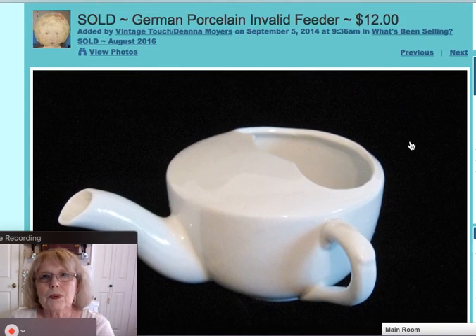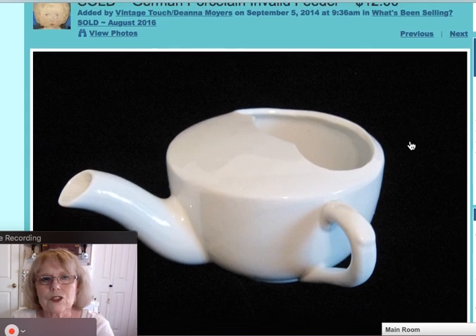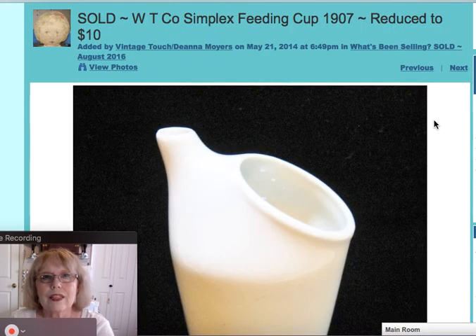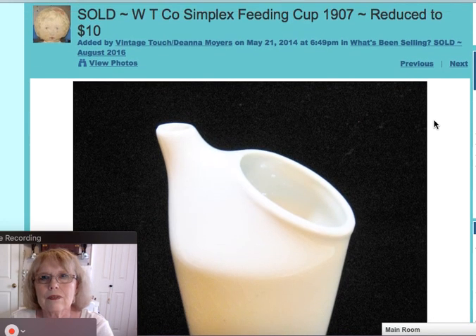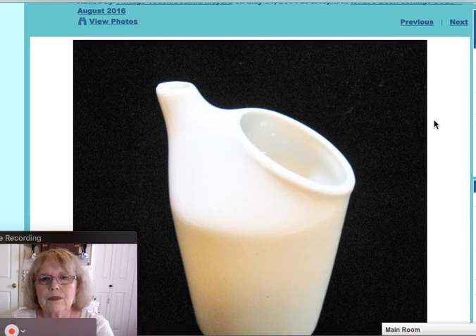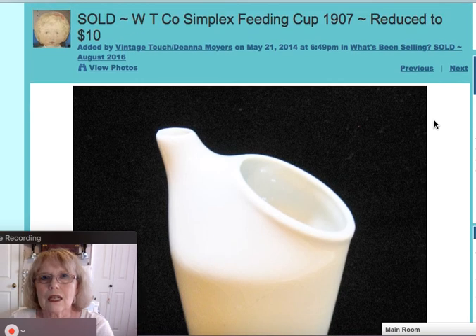I sold a couple of invalid feeders — sometimes used as infant feeders as well. Back in the day they were used for people who were bed-fast to help feed them. This one had a German maker's mark and sold for $12. The next was a WT Company Simplax Speeding Cup with a date of 1907 on the bottom. A differently designed one, reduced down to $10, and it sold.